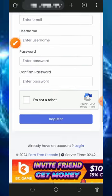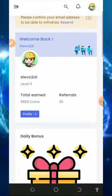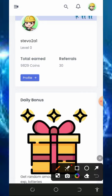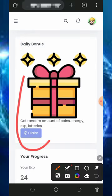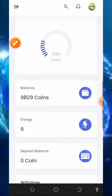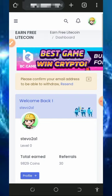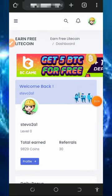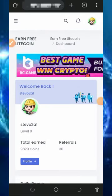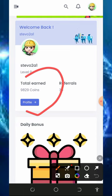Once you register, log into your dashboard. You can see we have accumulated up to 9,829 coins on this platform with 30 referrals. The first thing to do is claim your daily bonus. Make sure you verify your email address so that you'll be able to place a withdrawal. You can see our email has been verified successfully.